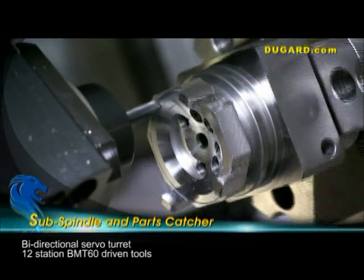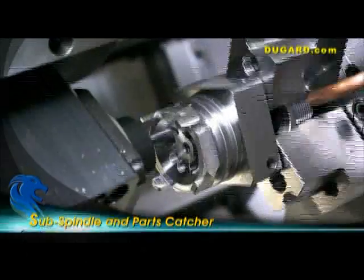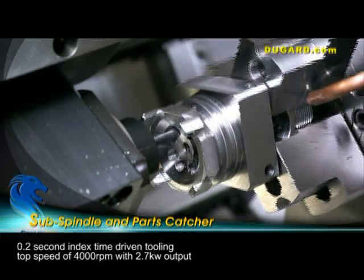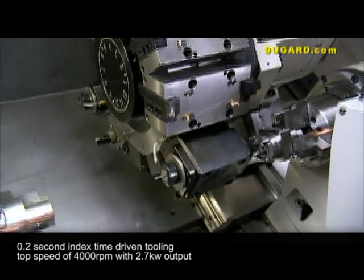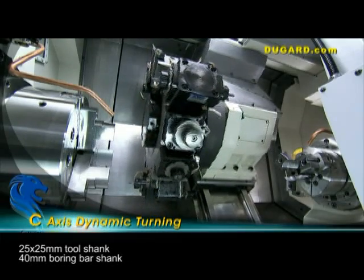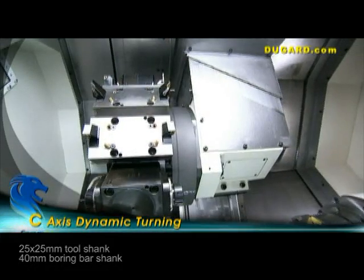There is a 12-station servo bi-directional turret with BMT-60 driven tools and an indexing time of 0.2 seconds. The driven tooling has a top speed of 4,000rpm by FANUC motors with an output of 2.7kW. The tooling shank size is 25x25mm and the boring bar shank is 40mm.